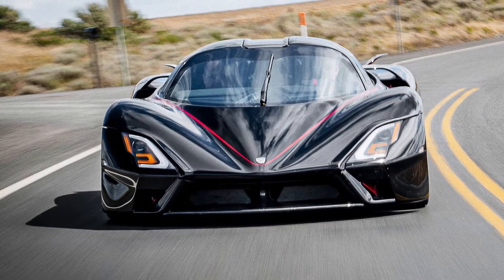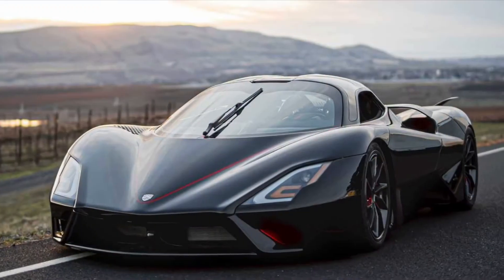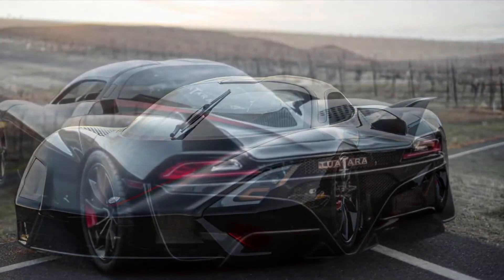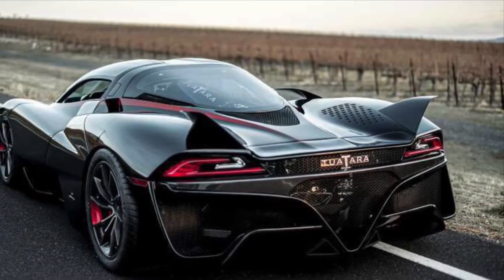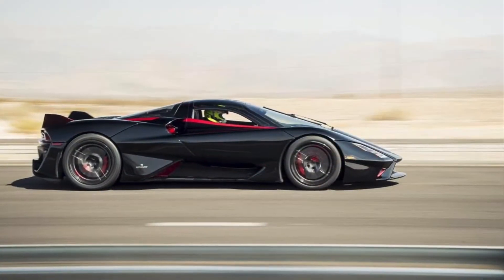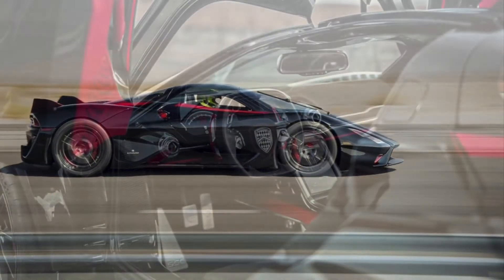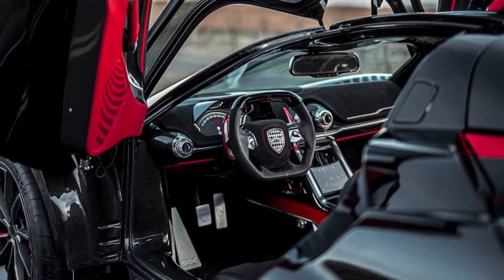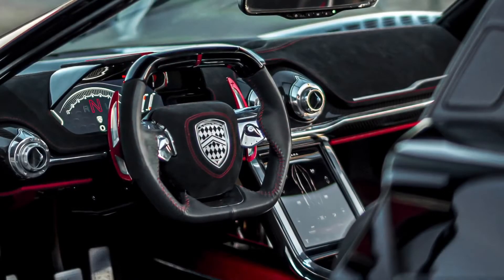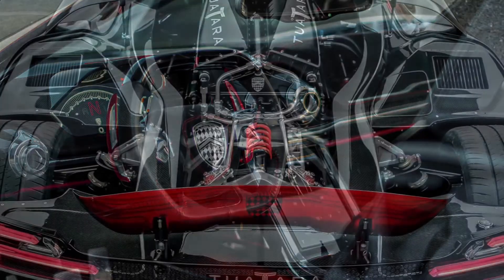The SSC Tuatara is the world's fastest car as of the 10th of October 2020. It reached 331 miles per hour, which is equal to 532 kilometers per hour — for me, that's unimaginably fast. So apart from the world's fastest car record, I'm going to do a short review on the SSC Tuatara.